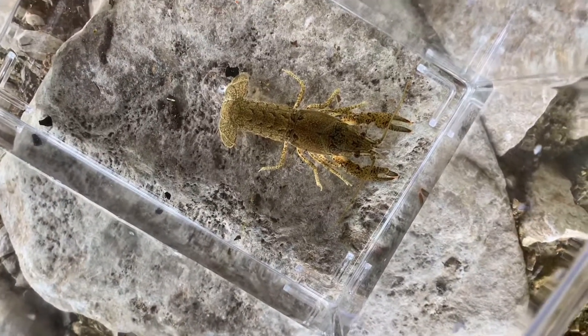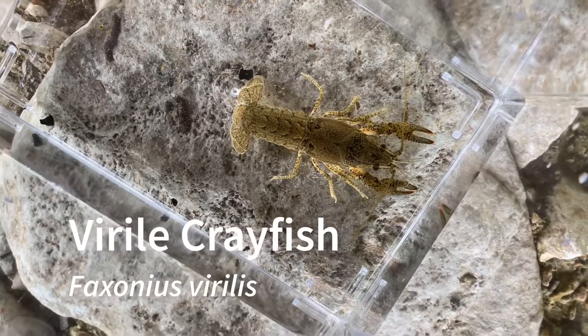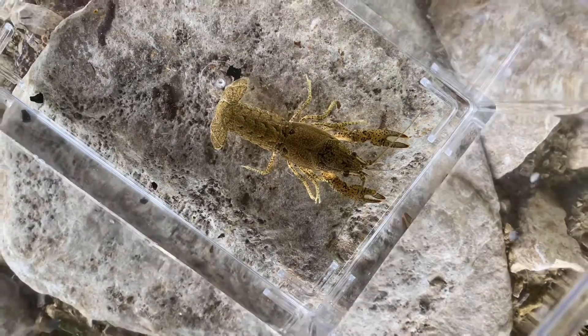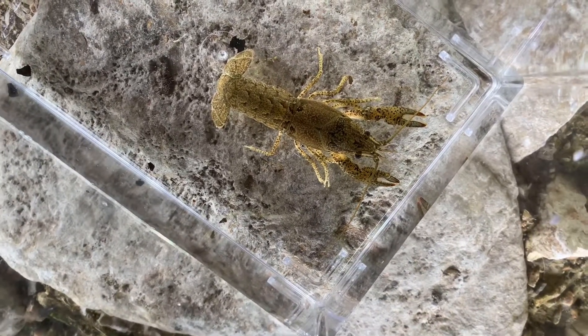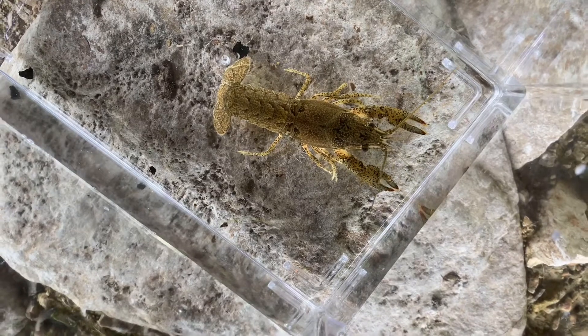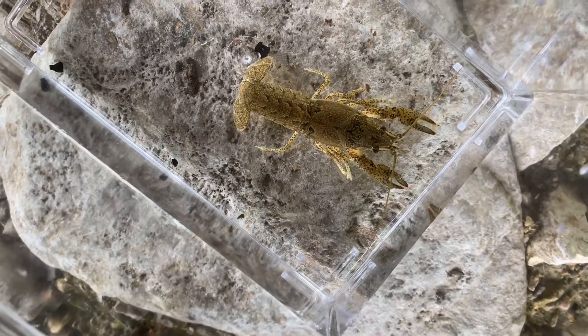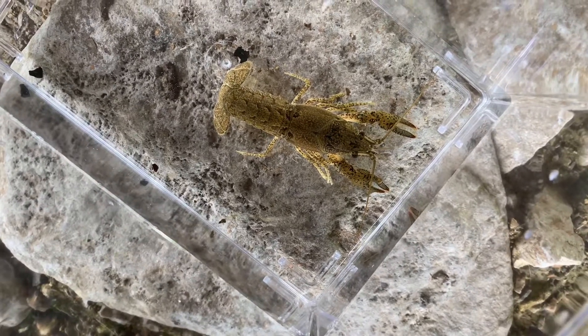The last crayfish is the viral crayfish. This was the only one that I found here. I didn't spend too much time looking for crayfish — I was mainly looking for fish — but I am sure if I spent more time looking, I would have turned some up.